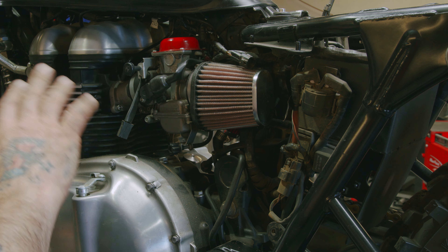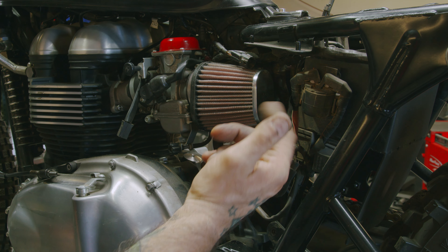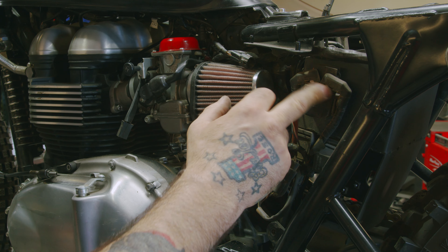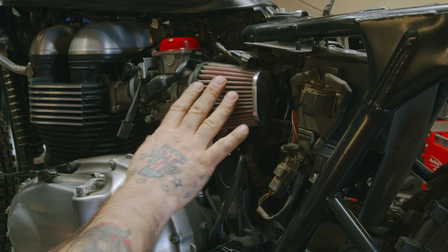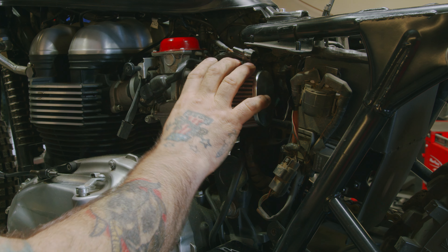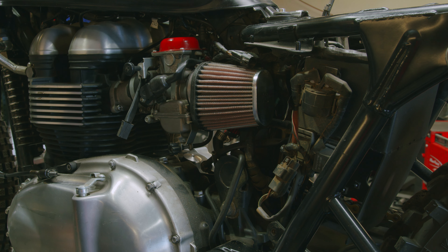Even though the bike may look clean on the outside, as you can see there could be a lot of dirt on the inside. You want to check your air filters and clean up all this electrical stuff too while you're in there. Your air cleaners need to be clean for the motor to breathe. If you start suffocating it, it's not going to breathe properly, it's not going to get proper fuel delivery, and you're going to have a loss of power.